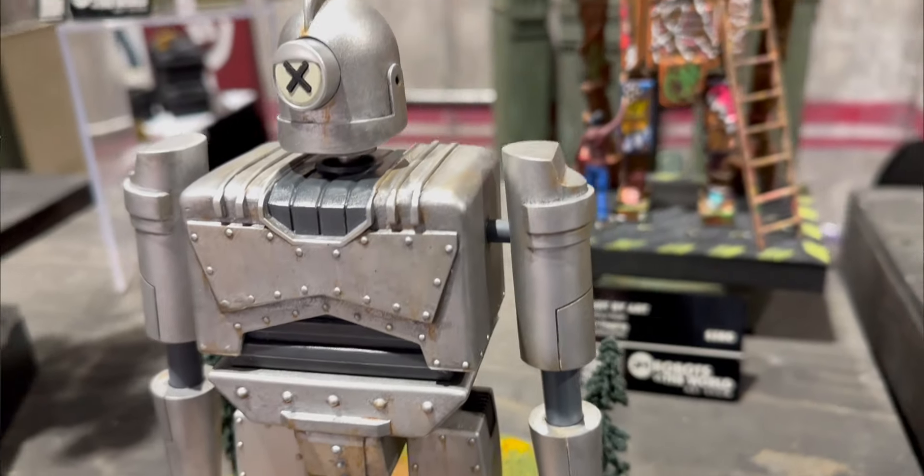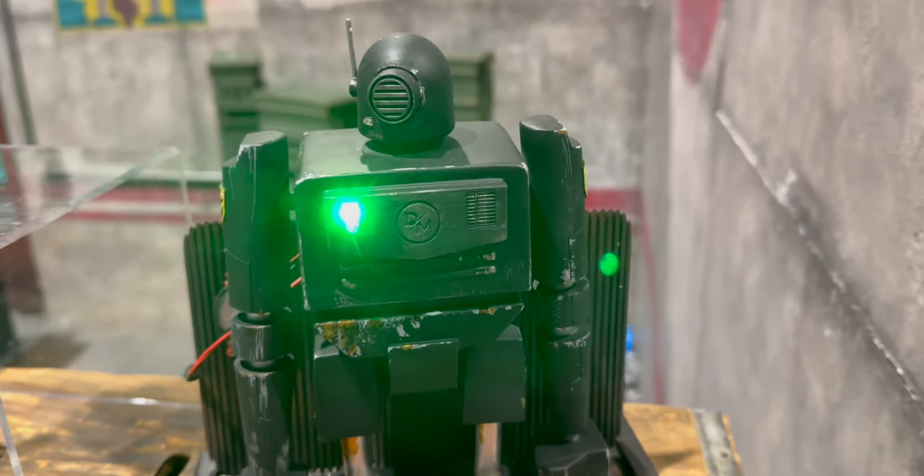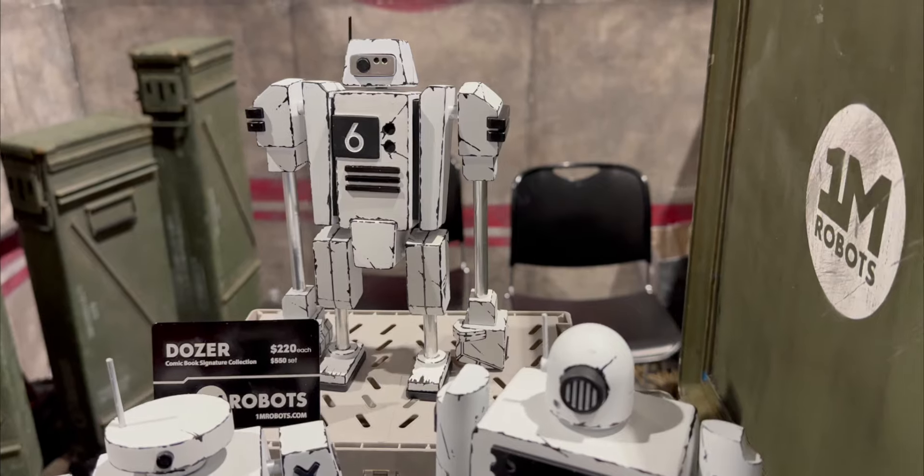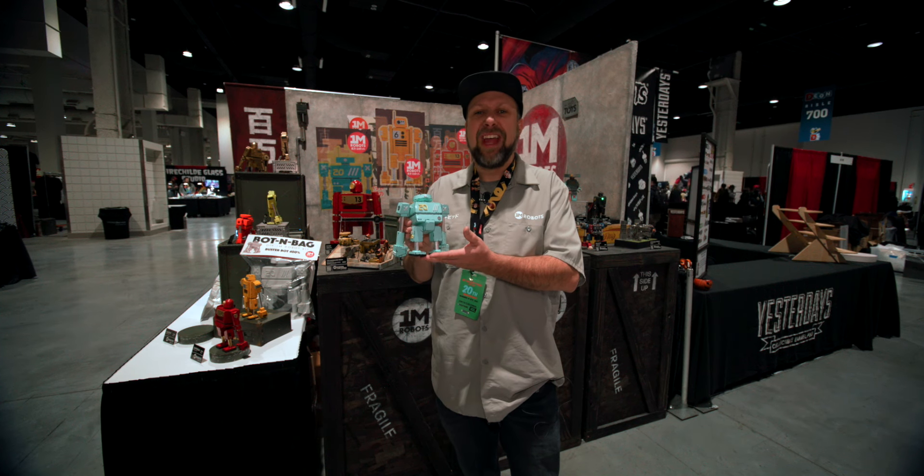About two years ago we came and showed a different set of robots and started 1M Robots. This year we wanted to come up with a new set of designs that were really minimalist and super clean, and so this is kind of where this guy came from this year.